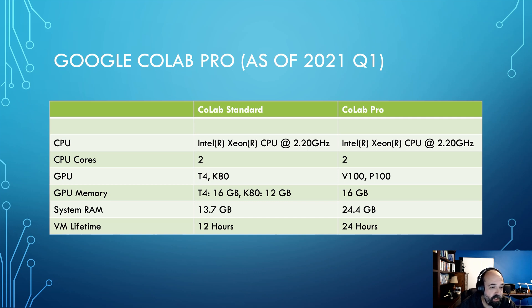GPU memory: you're going to have 16 gigabytes on the T4, and about 16 on the V100, with 12 on the K80. This is really the sweet spot of what you want for space on your actual GPU. You can do a lot with this, and if you're hitting the ceiling, adjust your batch size — that's usually the best way to deal with it.